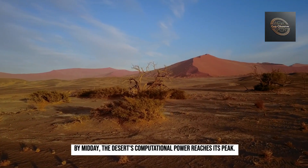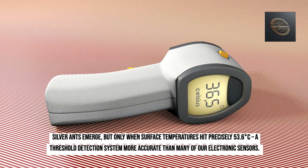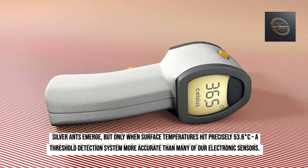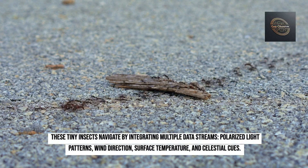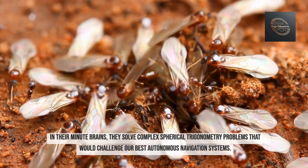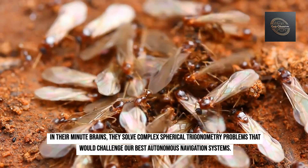By midday, the desert's computational power reaches its peak. Silver ants emerge, but only when surface temperatures hit precisely 53.6 degrees Celsius — a threshold detection system more accurate than many of our electronic sensors. These tiny insects navigate by integrating multiple data streams: polarized light patterns, wind direction, surface temperature, and celestial cues. In their minute brains, they solve complex spherical trigonometry problems that would challenge our best autonomous navigation systems.